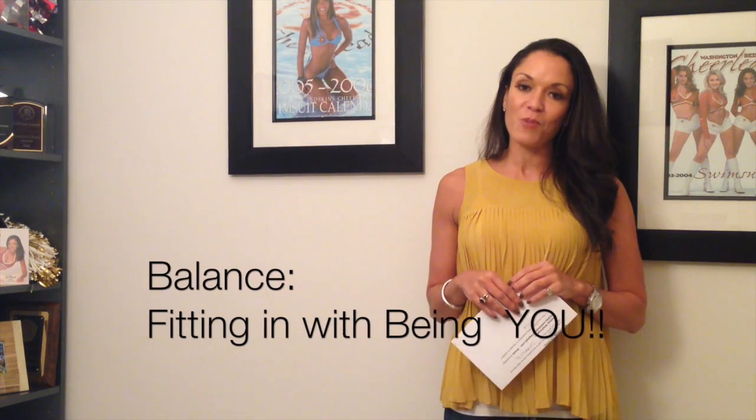Obviously, if you want to stand next to them, you need to resemble them and look like them. But you still want to be your unique you as well.